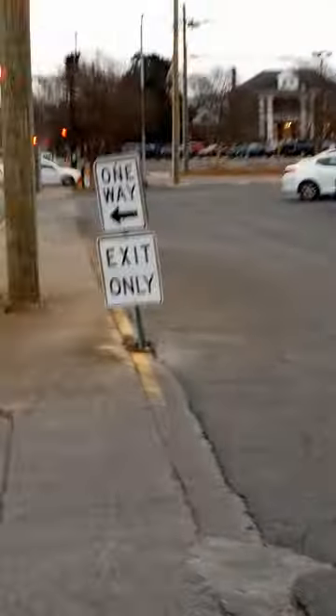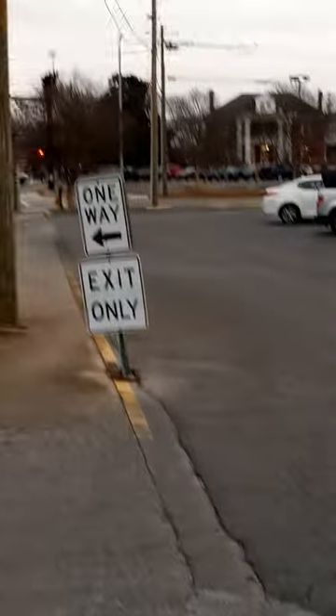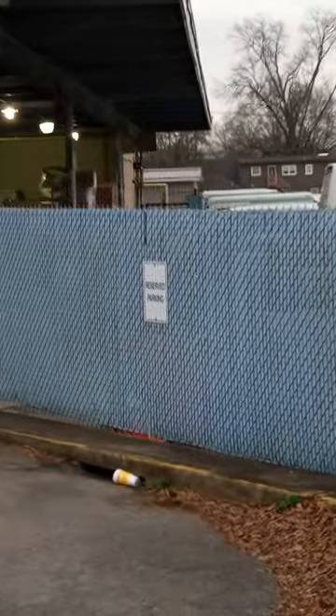Here we have one of our postal mail carriers fixing to head out on the route. You can hear them rolling in the empty cart where she just loaded up the mail to get ready to deliver it.